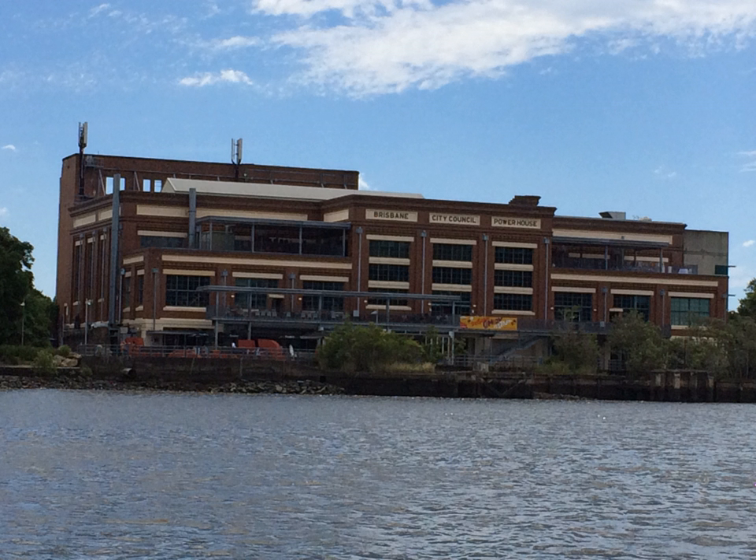The electricity supply in Brisbane has been an important part of the economic and social development of the city of Brisbane, Queensland, Australia.